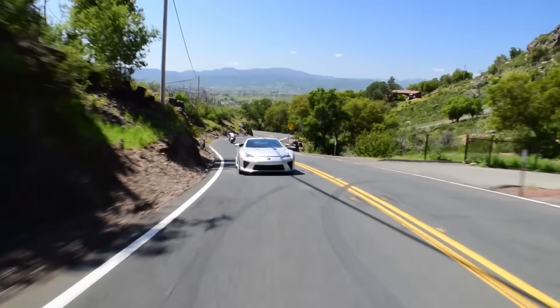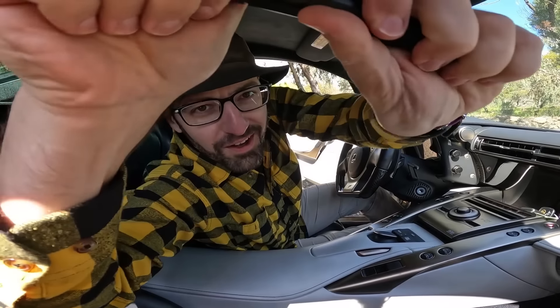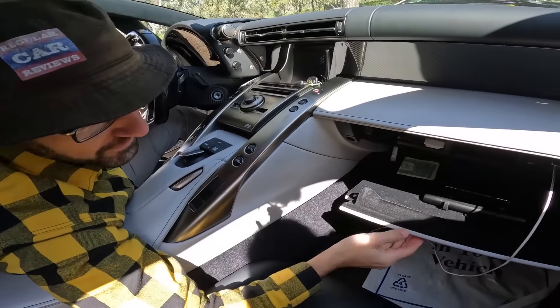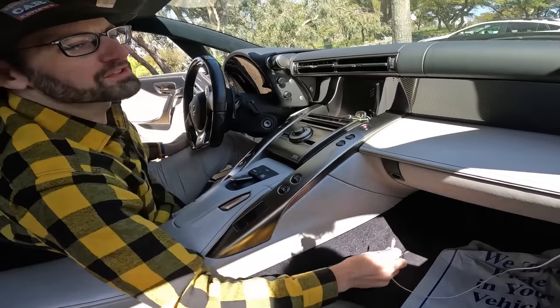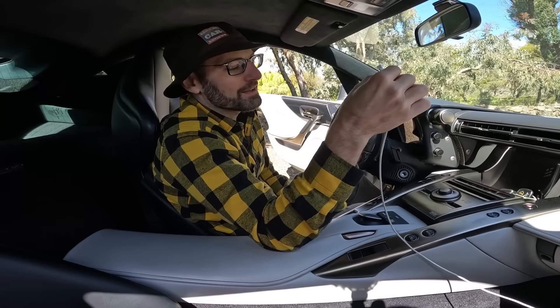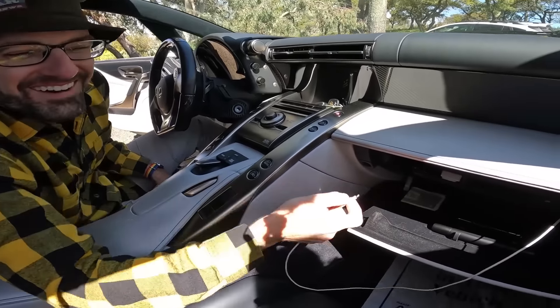This stops you dead in your tracks. This is the machined aluminum flashlight — fine threads, no batteries in it though. It goes down here. There are some moments with the LFA — like, at the height of these cars, these were $1.3 million. And it's a 2012.